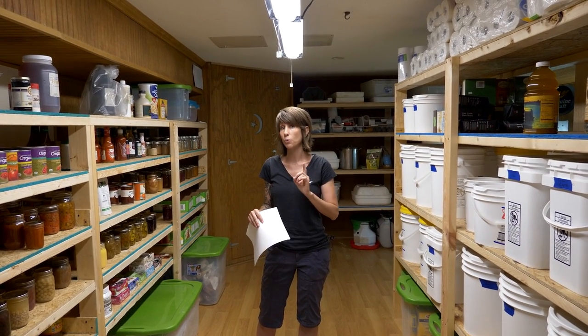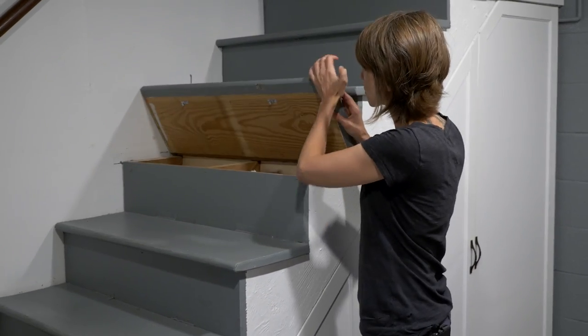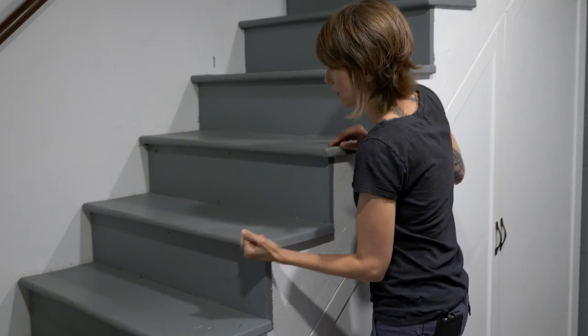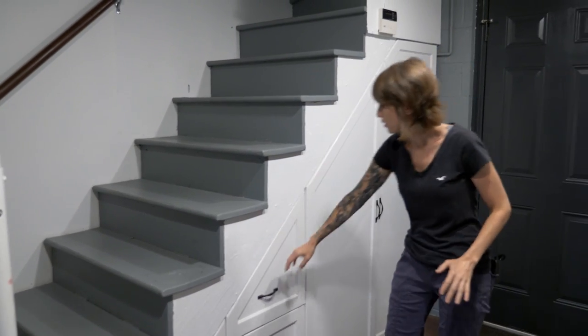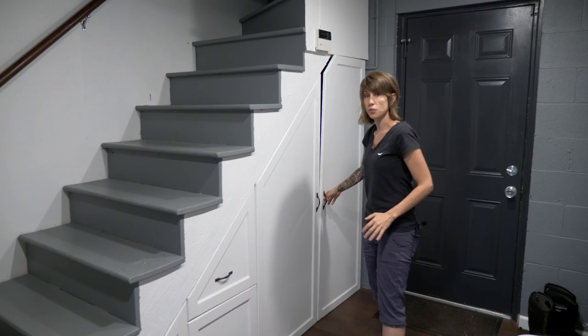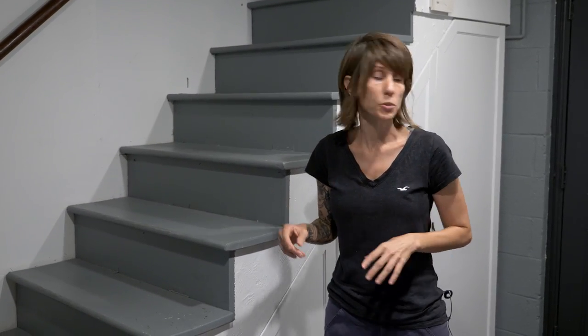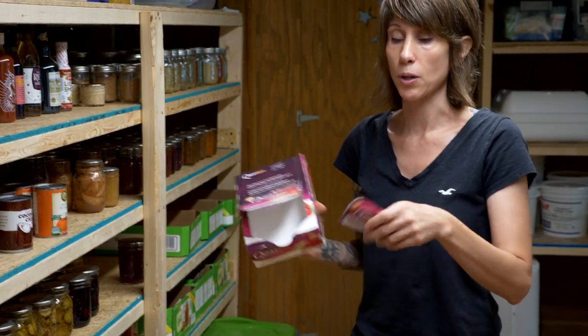Here's an example of creative use of space. This is something Jeremy built on our basement stairs — the stairs lift up and there's storage space underneath. He also built built-in shelves under the stairs. This is a way of taking dead space and using it creatively for food pantry storage.